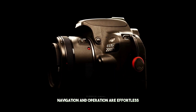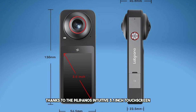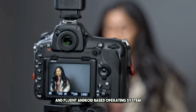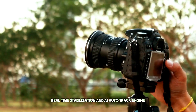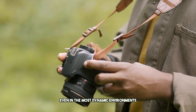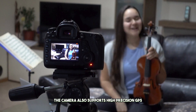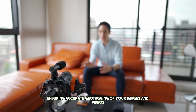Navigation and operation are effortless thanks to the Pilipano's intuitive 3.1-inch touchscreen and fluent Android-based operating system. With features like pellet-steady real-time stabilization and AI AutoTrack Engine, creators can capture smooth and steady footage even in the most dynamic environments. The camera also supports high-precision GPS, ensuring accurate geotagging of your images and videos.